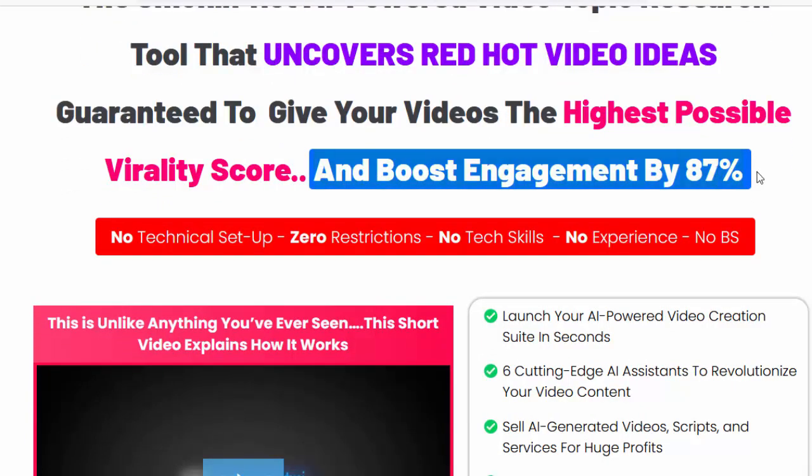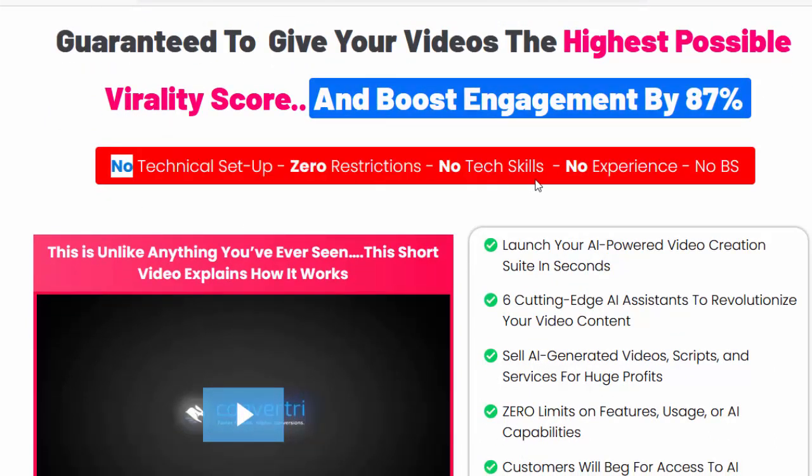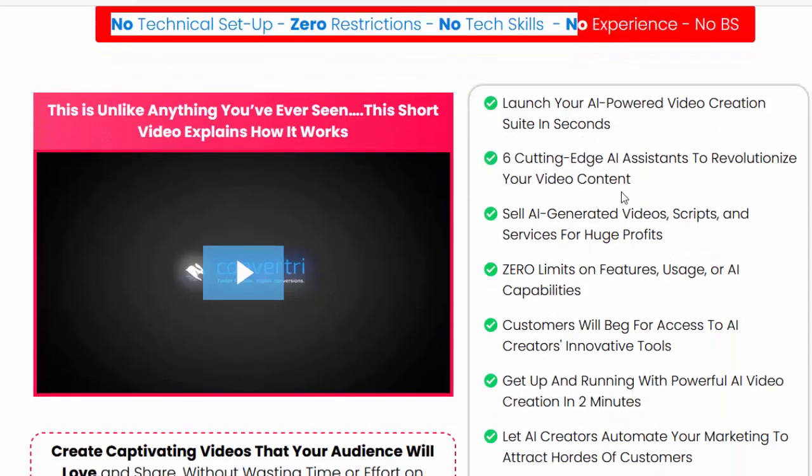Boost engagement by 87%. No technical setup, zero restrictions, no tech skills, no experience, no BS. Please check my video description box.